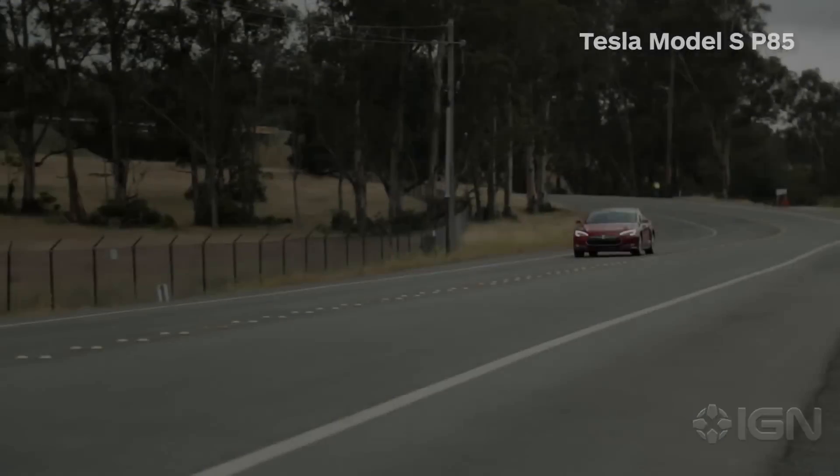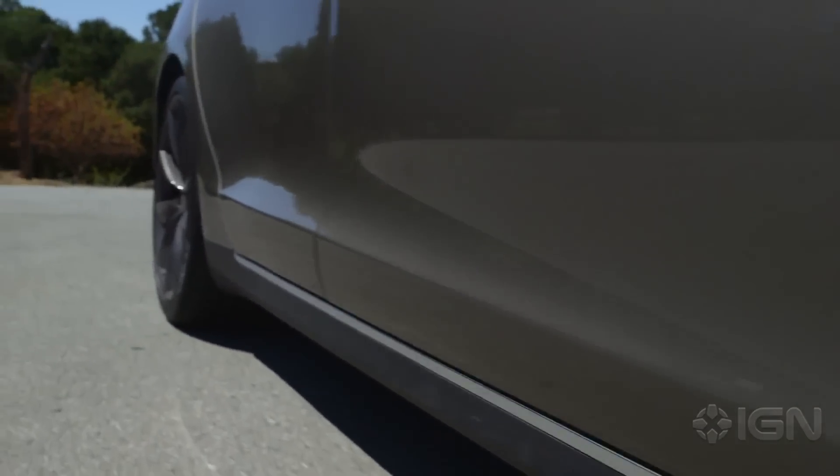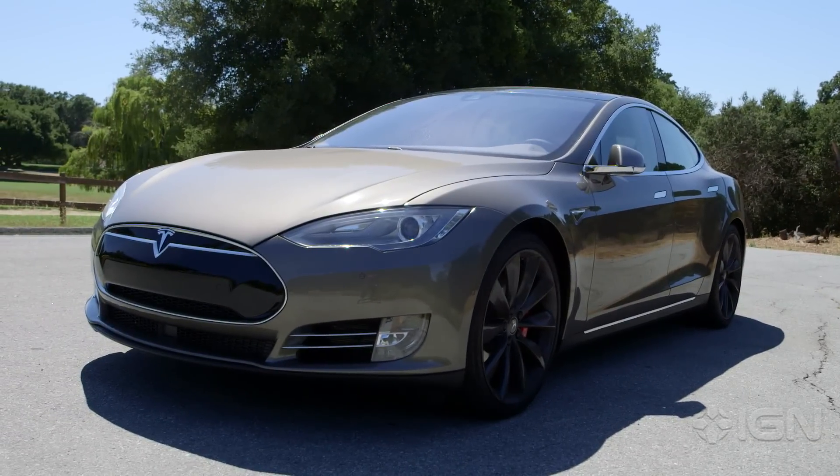But since we first reviewed it two years ago, has the Tesla evolved and matured enough to make it the obvious choice for any tech-obsessed person shopping for a new car? Or is it still best suited for early adopters only?